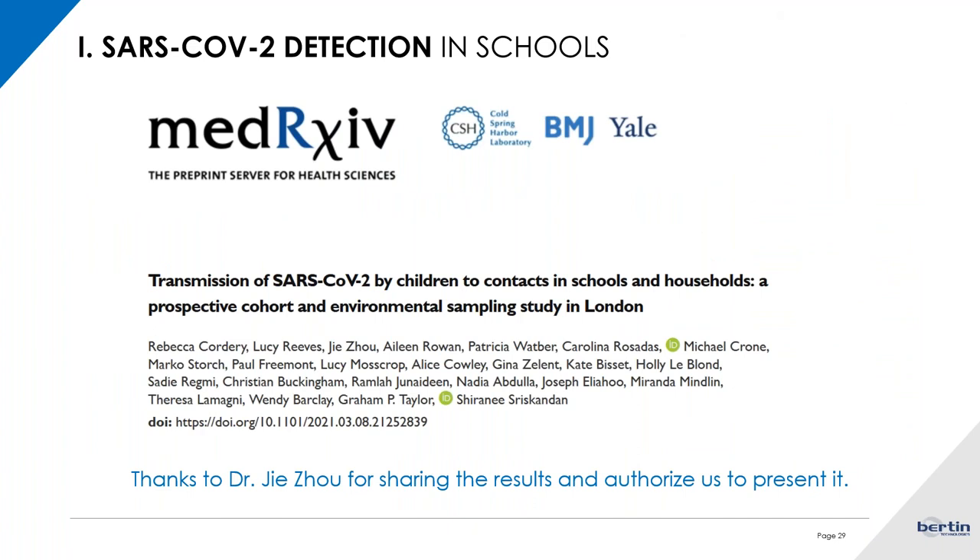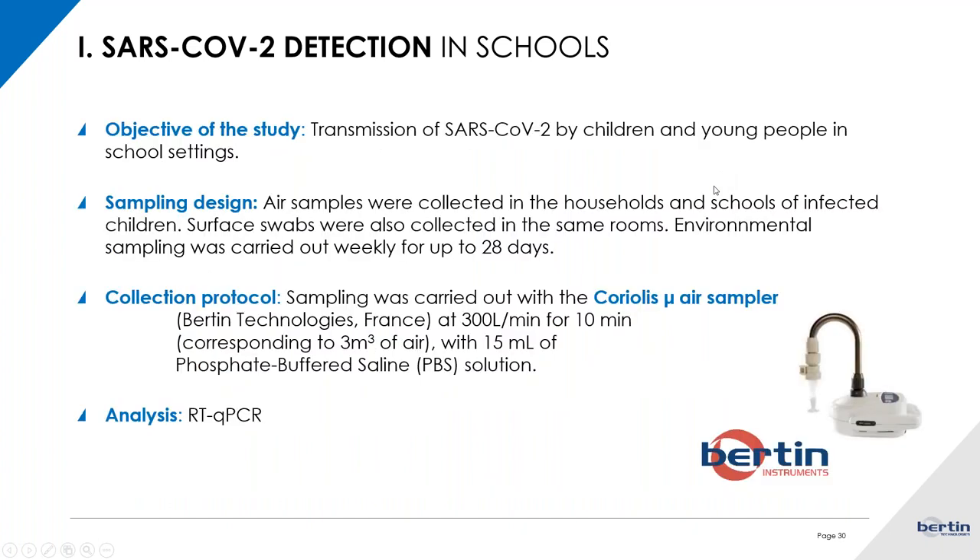We keep on the subject of SARS-CoV-2 detection, but now talking about schools and children. This interesting paper was published following work that began right at the start of the pandemic. It studied the transmission of SARS-CoV-2 by children to contacts in school and their households — a prospective cohort environmental sampling study carried out in London. They wanted to see how the virus was transmitted by children and young people in school settings to outside the school. Air samples were collected in the households of infected children as well as in their schools, along with surface swabs in the same rooms, with environmental sampling carried out every week for up to 28 days.